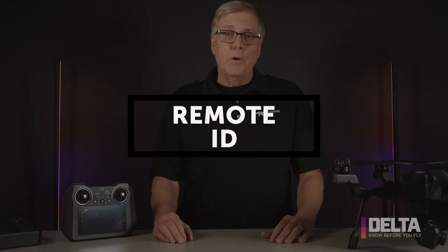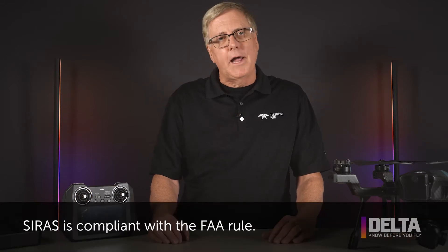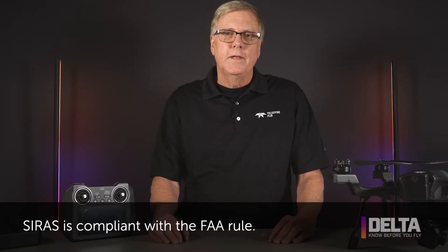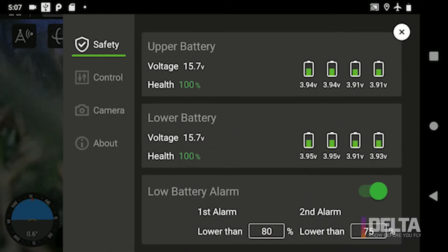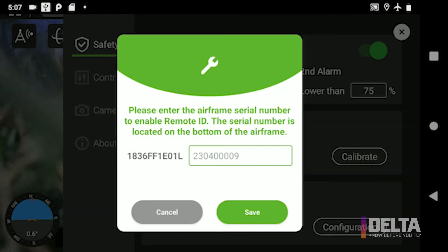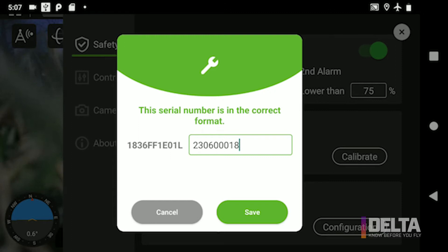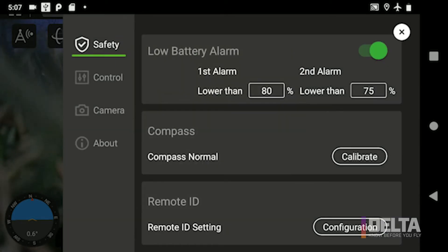Is Cyrus remote ID compliant? The simple answer is yes. Cyrus uses a Bluetooth module and broadcasts in full compliance with the FAA's rule. When you first get your Cyrus, you'll be asked to put the serial number of the drone into the controller so that the controller knows what serial number to broadcast as part of the remote ID system. After that, the system is silent as far as what you need to know — it'll just be there, working and compliant.